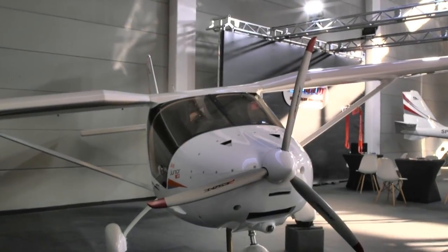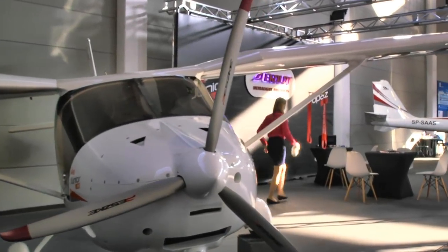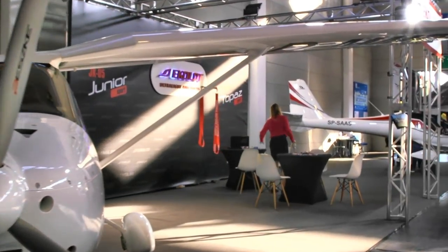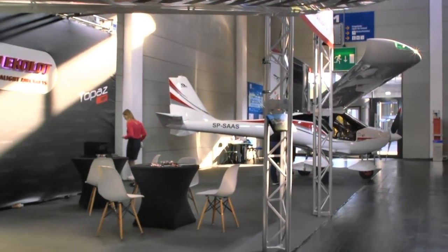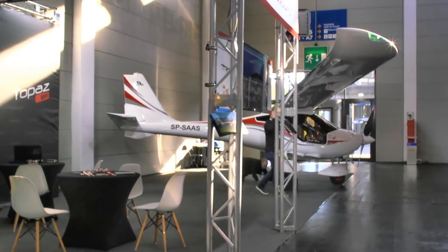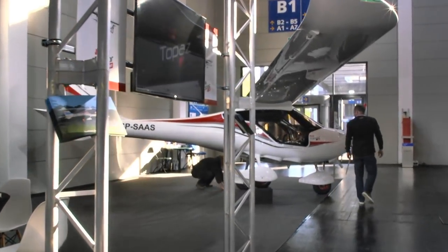Now we're looking at the Ecolot company, and this is the Junior. We don't see the Junior much — we have seen it in the United States — but the one they're primarily marketing now is the Topaz, and there's a whole new version of it. We did a video on that in Florida at Sun 'n Fun about that handsome aircraft.